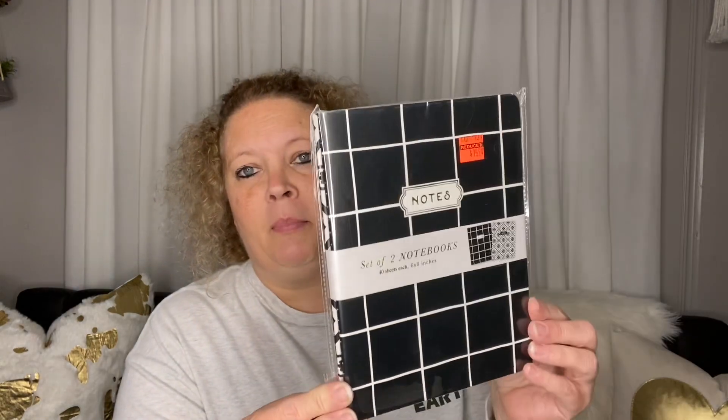I saw these and picked them up. These are good for inserts into a traveler's journal, although these aren't traveler journal size. I went ahead and picked these up — they were $5.99 marked down to $1.49.